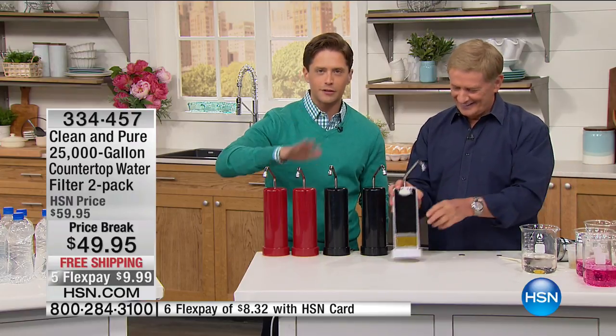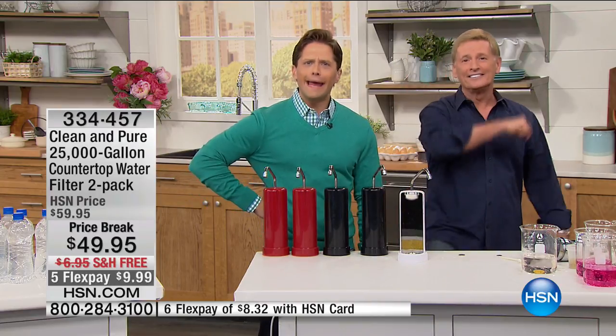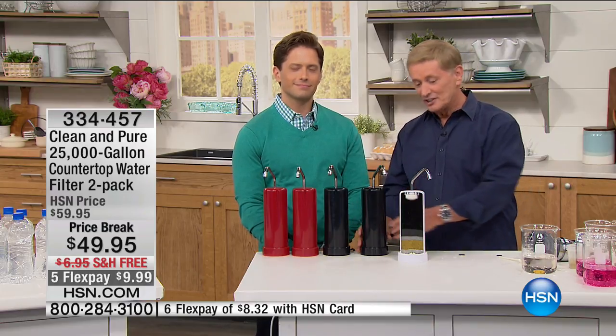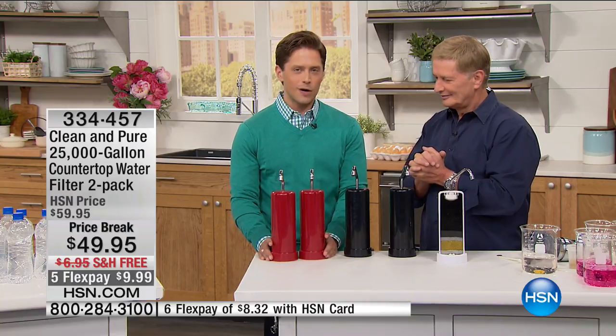Caller Terry from Arizona has had hers for four years and says if you don't get on the phone and order, you're crazy. She's on well water she wouldn't drink otherwise, and now she wants to buy one for everybody. Because we love Terry so much — and since she mentioned wanting a second sink filter — we're sending both units to her complimentary as a Customer Appreciation Month winner.